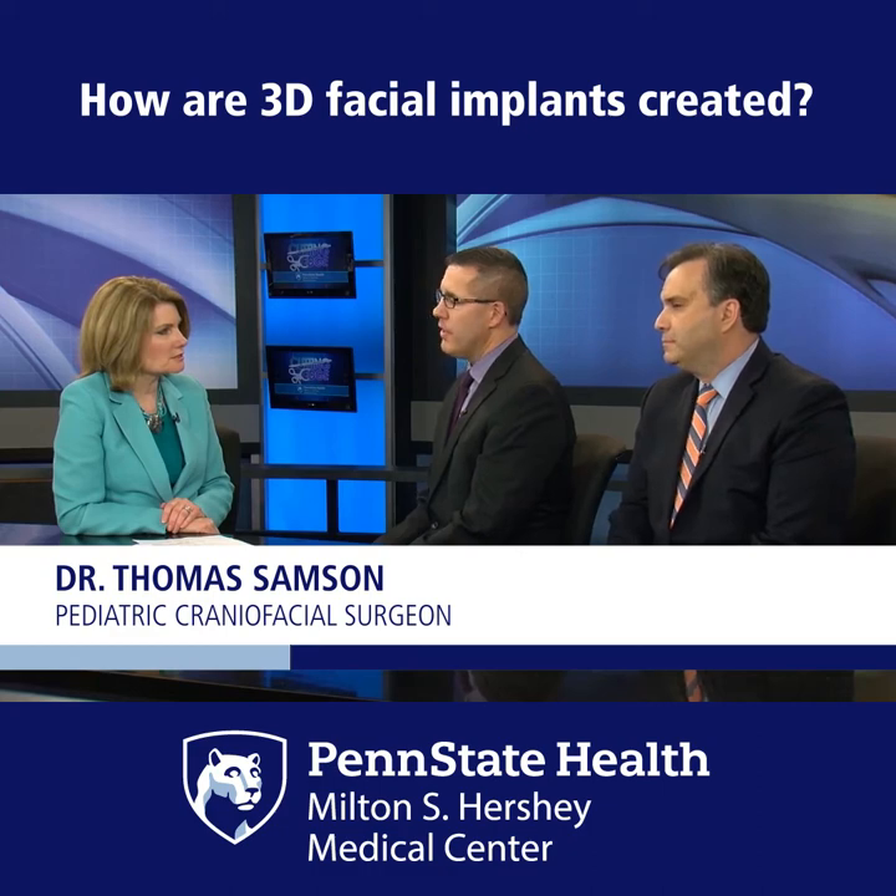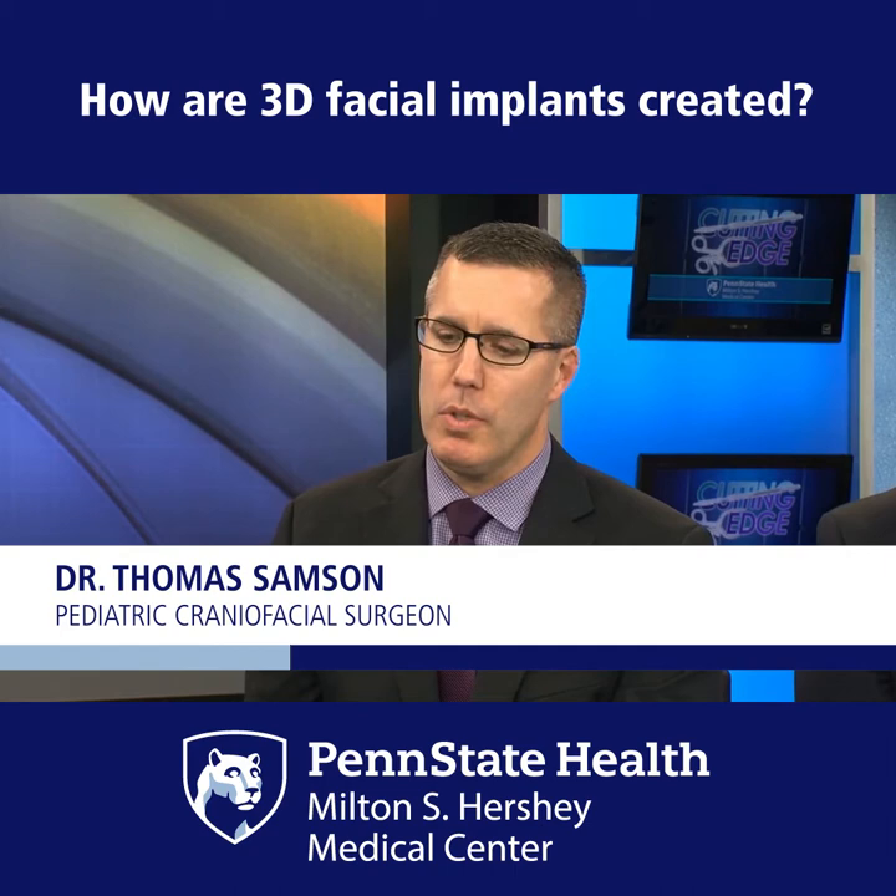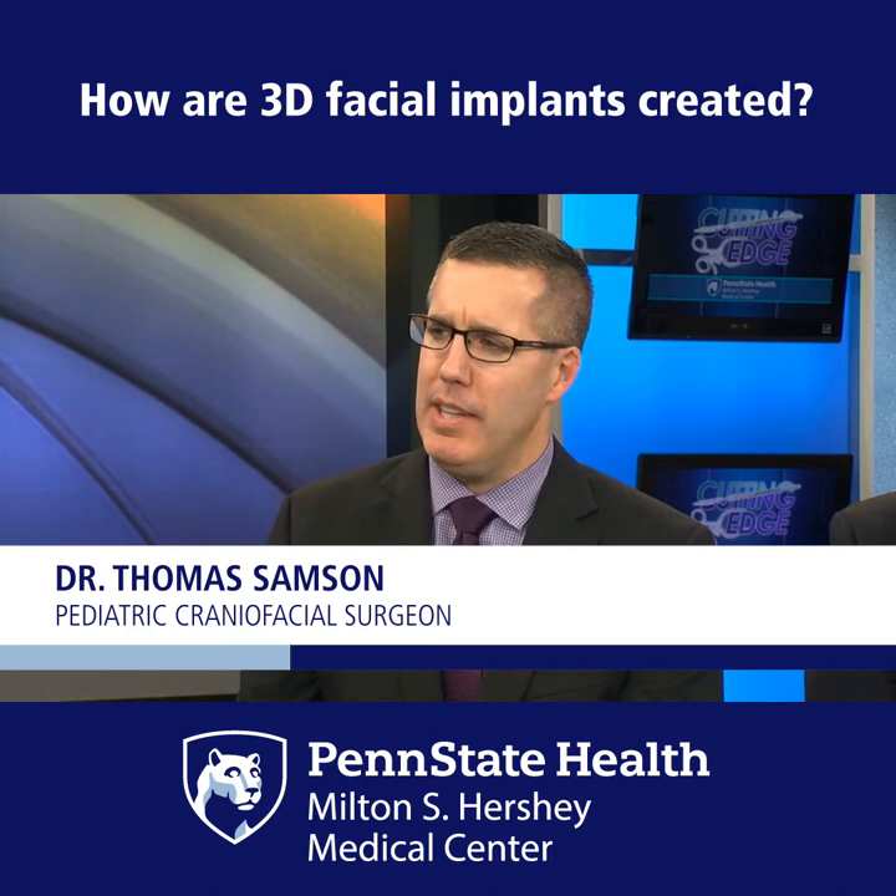3D printing has really changed the way we reconstruct these. We used to use the patient's own skull, which would require a much bigger incision, a much bigger surgery, bigger recovery, and with not the same kind of consistent results.